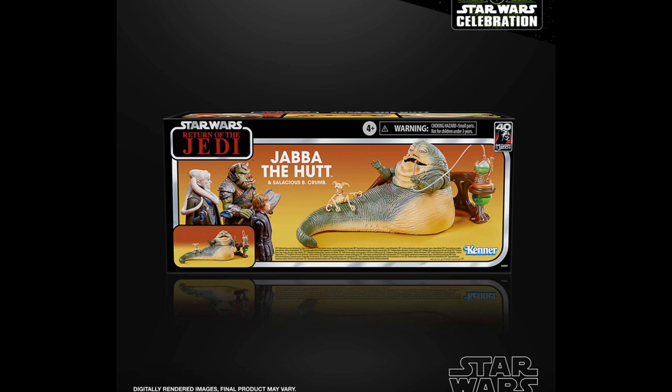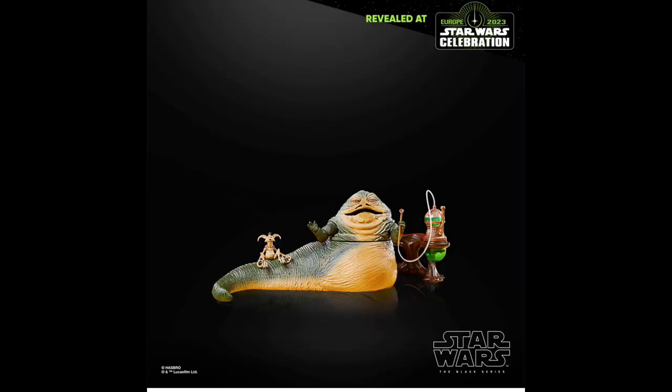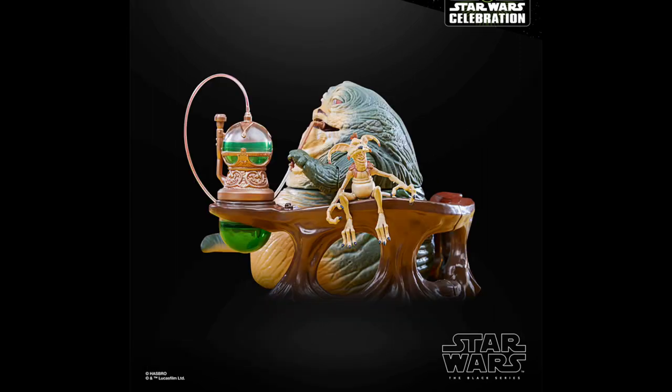We do have Jabba the Hutt, and he is in this super nice vintage collection style packaging, which looks really cool. Out of the box, this Jabba is the exact same as the original Jabba but with some slightly updated paint apps. He also does have the exact same accessories that came with the San Diego Comic-Con version — the little frog bowl and the decorative thing that goes behind him. He also does have Salacious Crumb, which is the newer version with articulated knees. The original one that came with the SDCC set did not have that, so this one is an upgrade from the San Diego Comic-Con set. This one is also a Hasbro Pulse slash Shop Disney exclusive and will retail for $90.